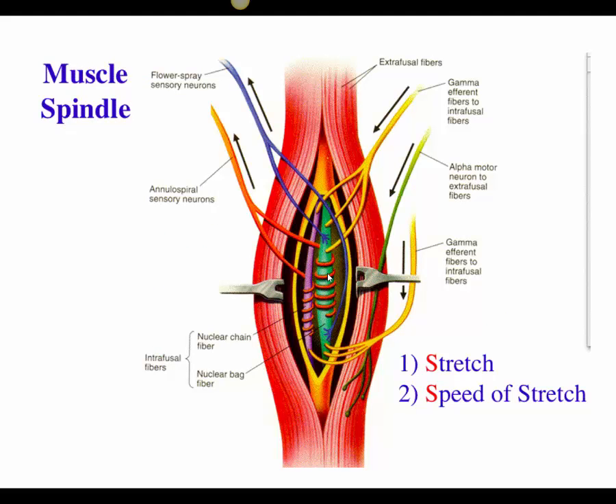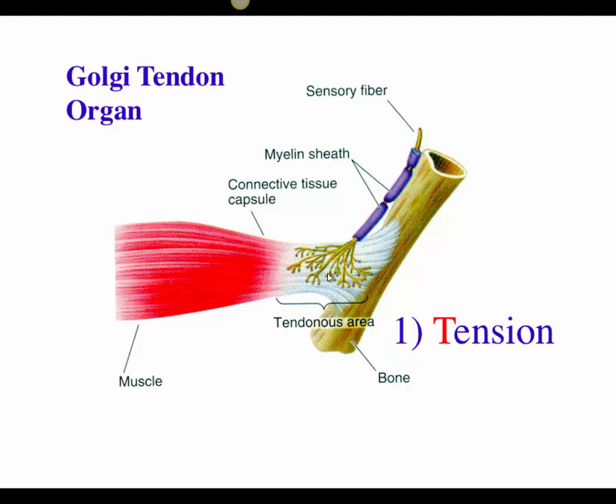Comparing the two proprioceptors: the muscle spindle information sent to the brain is unconscious — we are not aware of the degree of stretch, so that is subconscious proprioception. The Golgi tendon, however, is something we are consciously aware of — we can tell how much tension is in our tendons. Greater tension puts more force on the muscle, so we must be careful not to challenge tendons too much, as they can tear from bone if not properly conditioned. Greater stretch leads to more action potentials and greater force of contraction.